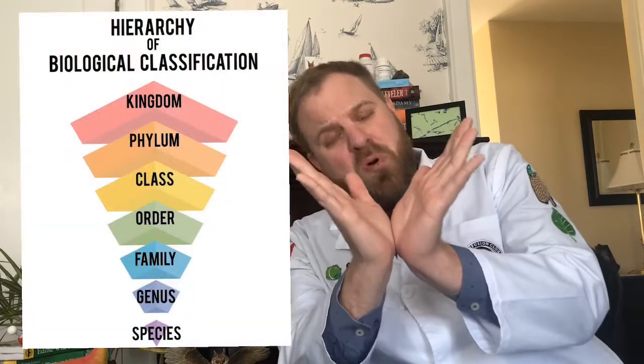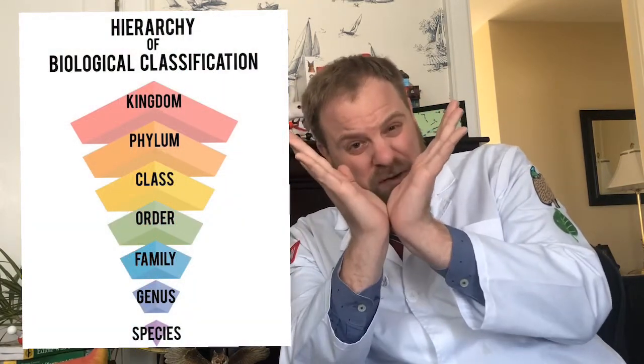Linnaeus took things a few steps further. Aristotle wasn't fully consistent across all his classifications, even though we still use some of them. Linnaeus categorized life into a kind of upside-down pyramid, with things being more general at the top and more specific towards the bottom.